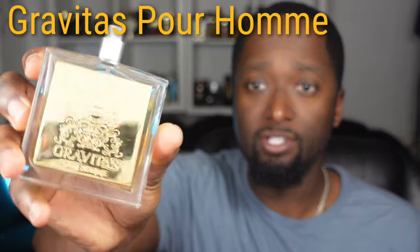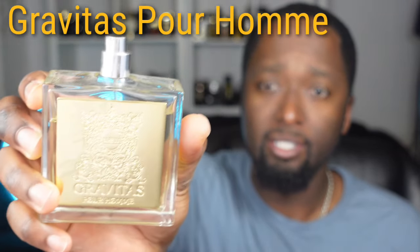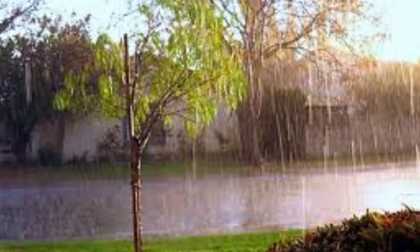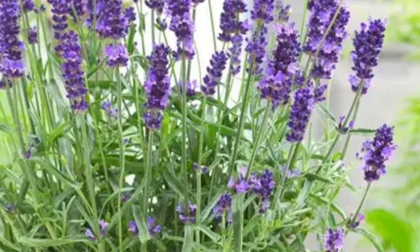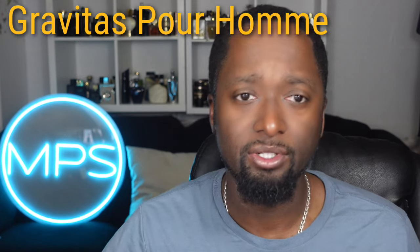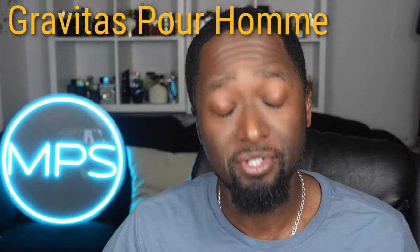This is called Gravitas — Gravitas Pour Homme by Naughton & Wilson. Sorry for the glare, it's a shiny gold bottle. It's good for a spring or a rainy spring day. It opens up with a lavender accord, so you're definitely going to get a lot of lavender, a little orange bergamot as well. As it develops you're going to get some cardamom, some spices, maybe some peppers in there as well.